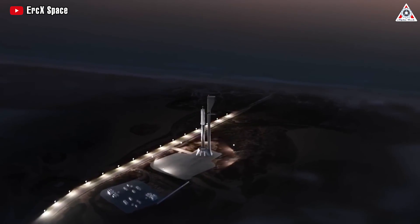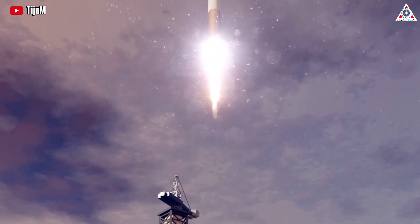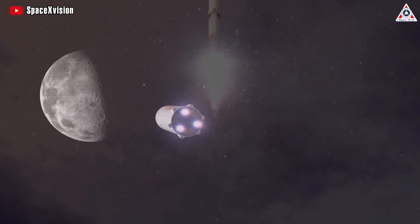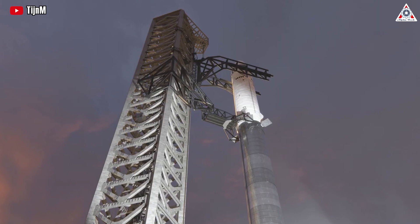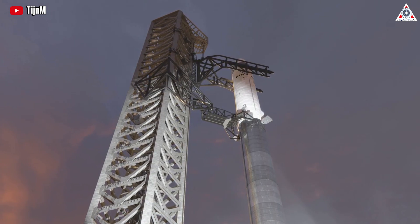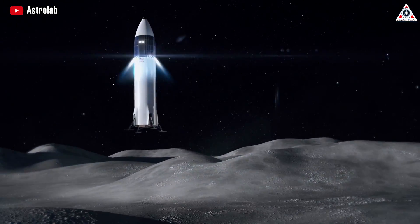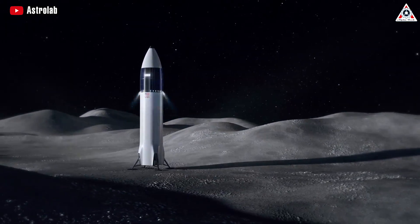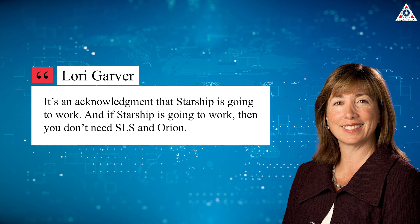A brighter spot in this story is the potential for reusable heavy-lift rockets like SpaceX's Starship, which is being built to include a configuration to carry astronauts across the Moon. Former NASA deputy administrator Lori Garver expressed surprise that NASA, under President Joe Biden, chose a version of Starship to transport Artemis astronauts to the lunar surface, stating: 'It's an acknowledgment that Starship is going to work, and if Starship is going to work, then you don't need SLS and Orion.'